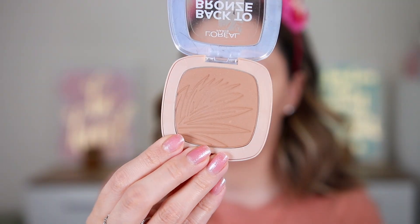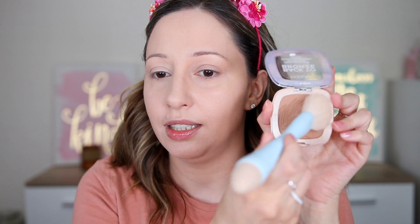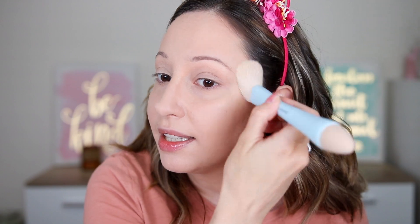For bronzer I'm using the Back to Bronze Gentle Matte Bronzing Powder in shade 2 Sun Kiss — it has a beautiful palm leaf imprint. I'm taking an angled face brush and bronzing to give some color to my face. This bronzer is very blendable. It gives a semi-matte finish — not completely matte, also not satin — and you can build up the color intensity.